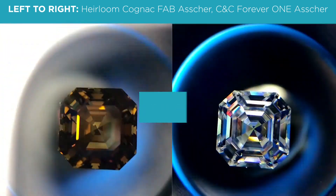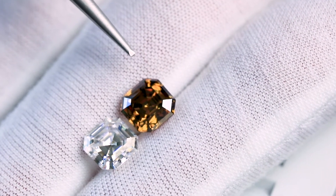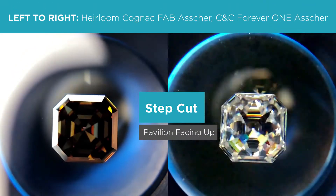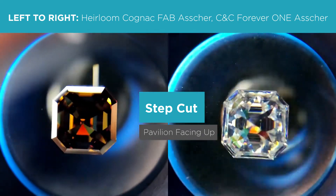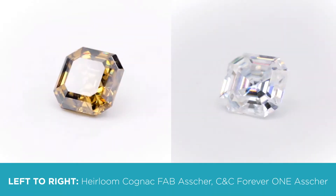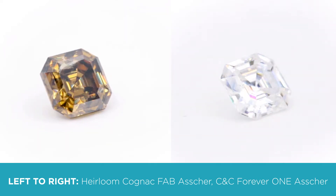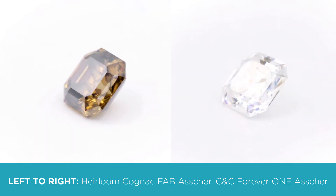Both are Asher cuts, 8mm, 2.25 carat diamond equivalent weight — the only difference is the visual appeal of the color. Our Cognac Asher is not a plated stone; the color is not plated on the exterior. Once set by a jeweler, the color will not go away. It is a color that's inside the stone, so that color will be permanent.